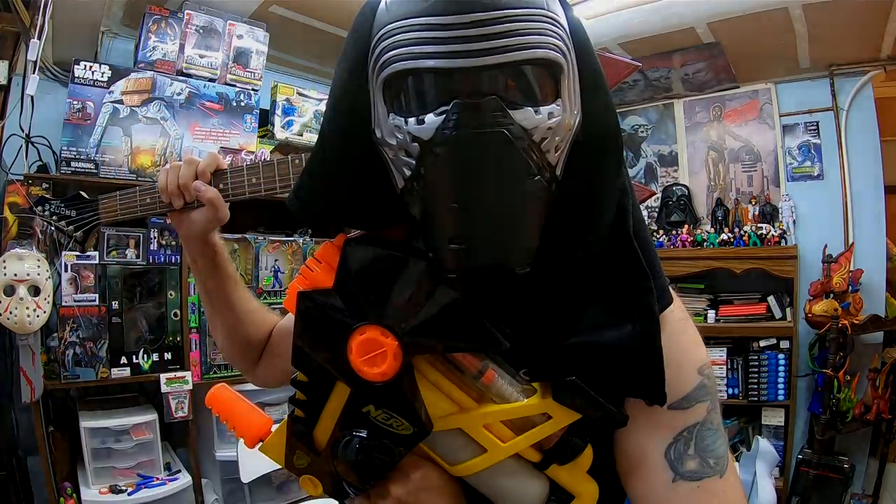Hey guys, Trent here coming at you with another video. So we'll look at a Friday thrift haul, some of the work I'm doing for my eBay business, and we'll get an explanation on why my face looks like this. If you're new to my channel, welcome in. My name is Trent. I'm a part-time reseller on eBay. I do it for fun and profit and I take you along for the journey. Please hit that subscribe button for more great videos.